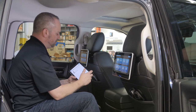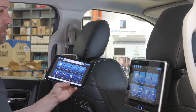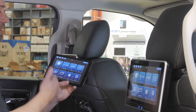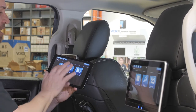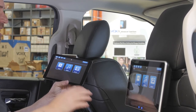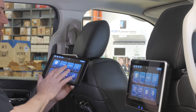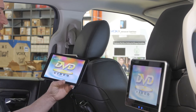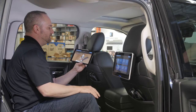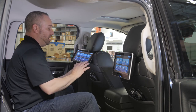VoxLink allows you, from the front seat, to select which monitor you want to control and see that monitor on your screen. For example, if I want to access the USB thumb drive and select a movie for the user in that seat, I just select it and go into that system function — play a DVD, anything I want to control on that monitor I can see and control through a remote interface.